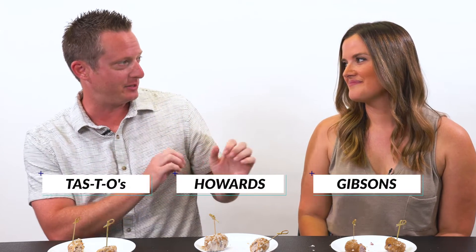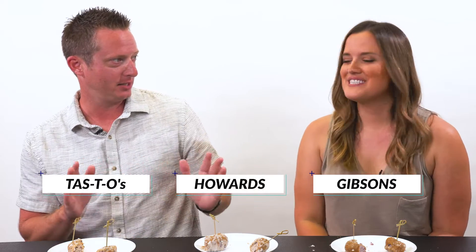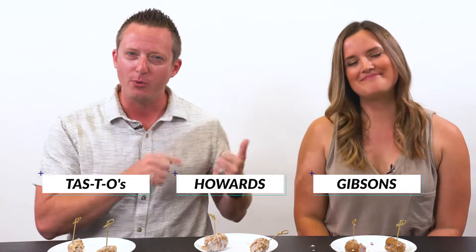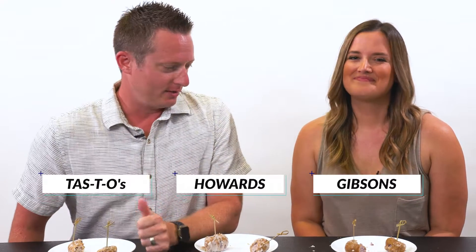Just so we know — I think C is Gibson's, B is Howard's, A is Tastyo's. I agree, just based on looks alone, that that's right. This is why we're paired together — she looks at it and she knows what it is.